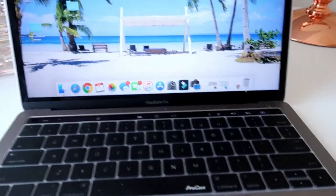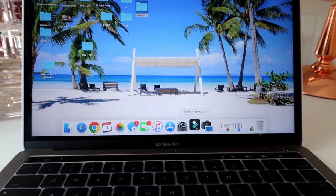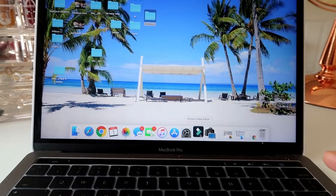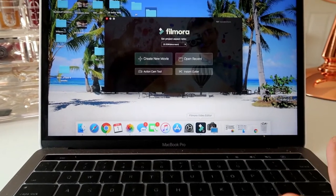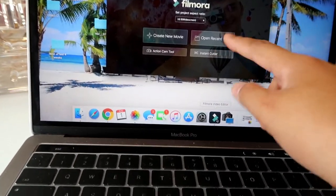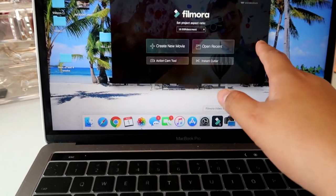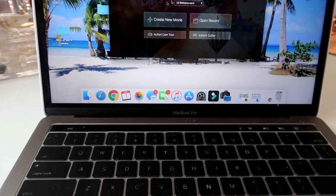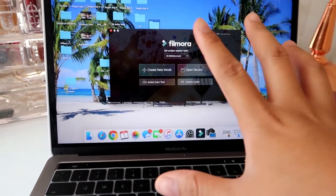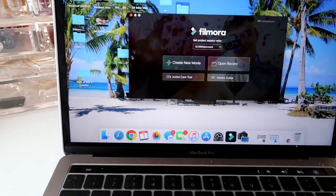I paid $60 for the Filmora editor. Apple MacBooks do have iMovie and I used that before, but I'm just not used to it anymore. This is the filming software — Filmora — that I use to edit my videos for YouTube. I'll click Create New Movie or open a recent project if I didn't finish editing a clip.